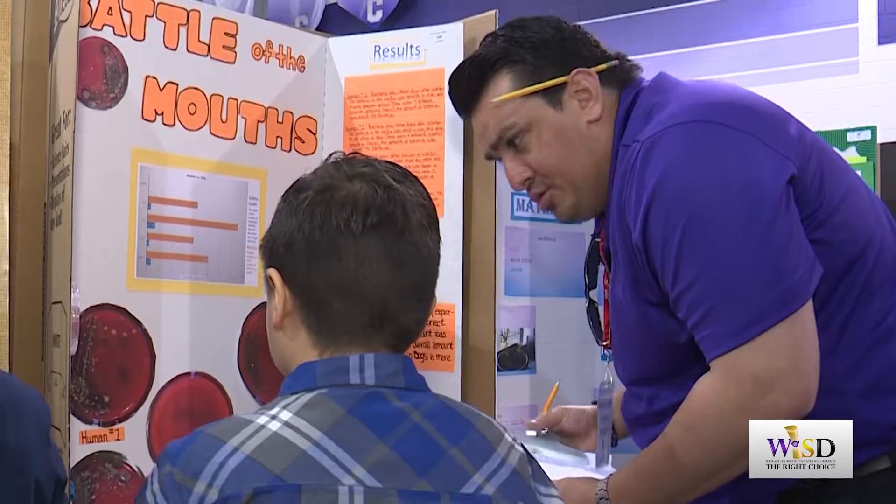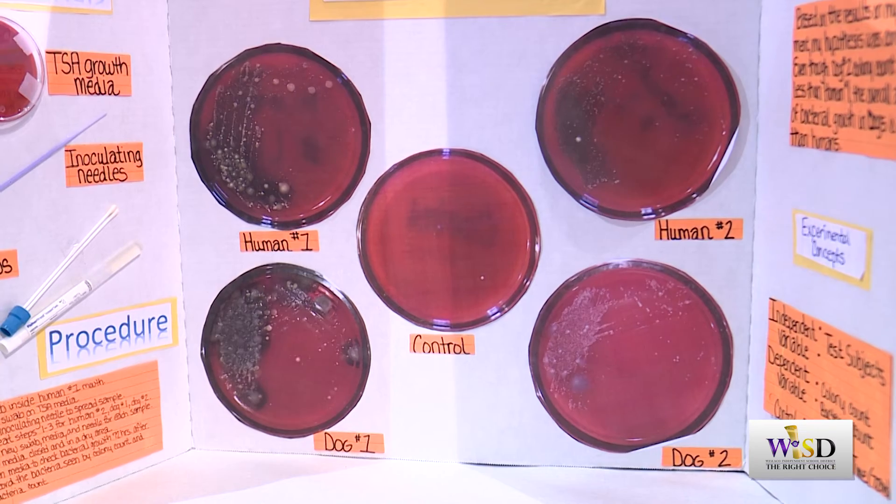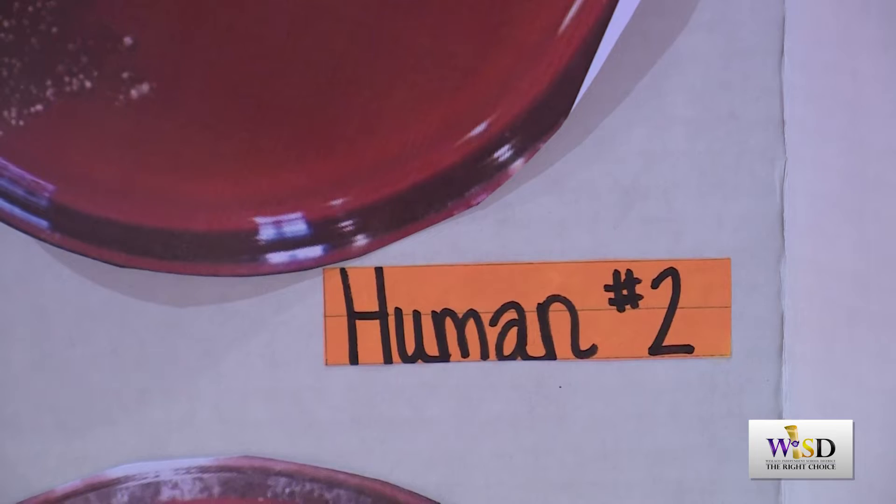The feedback that the judges give our students serves to give our students insight into the project, and oftentimes it just makes the student feel so much better and move forward.